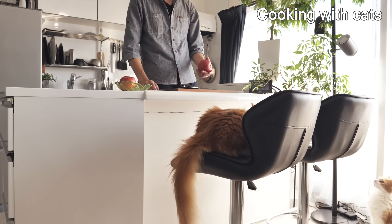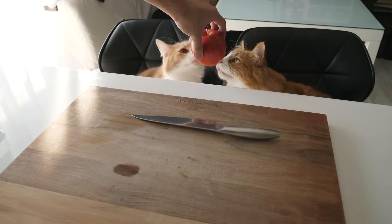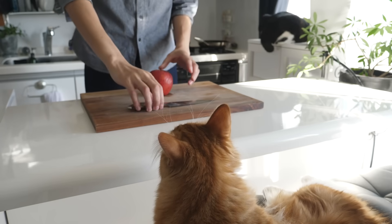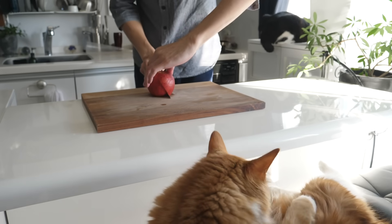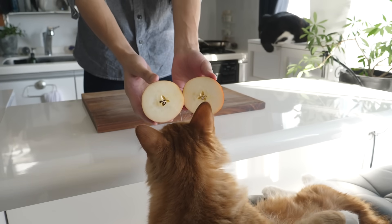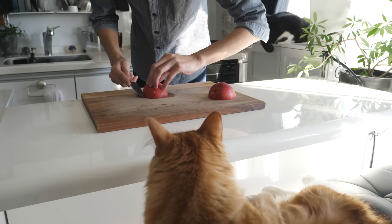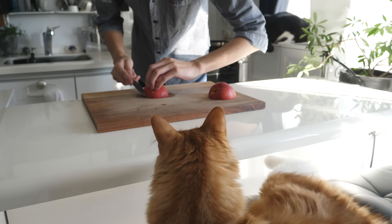Cats are really curious, and especially living inside the house, they don't have much entertainment aside from what you give them. So anything new in the house is exciting and interesting for them — they just want to smell it and engage with it. If you engage your kitties with your cooking by letting them smell the ingredients, it's entertaining for them to watch what's going on.